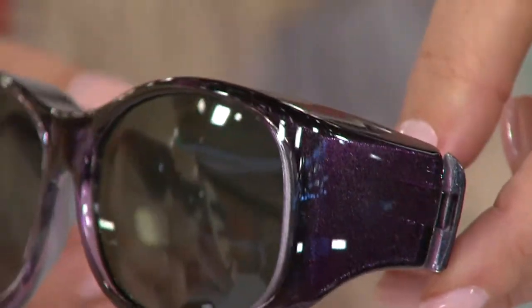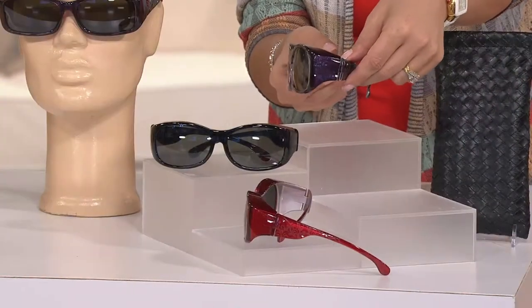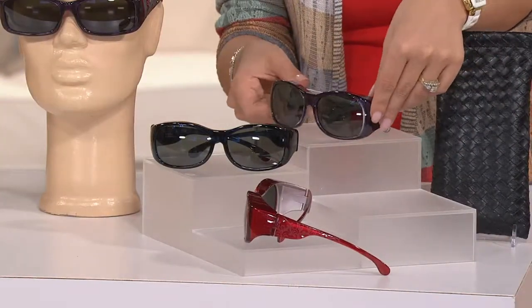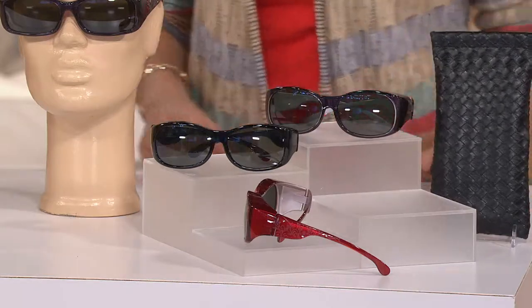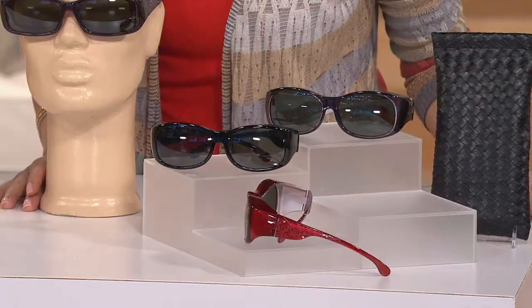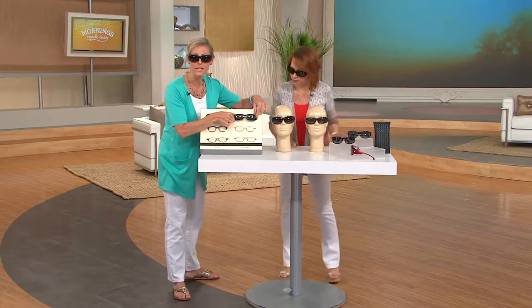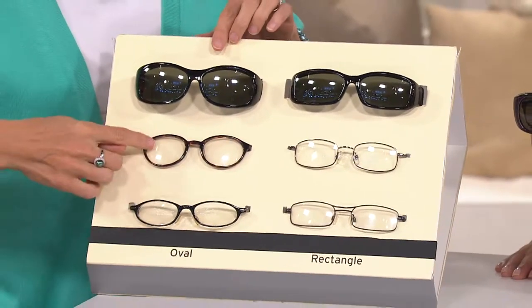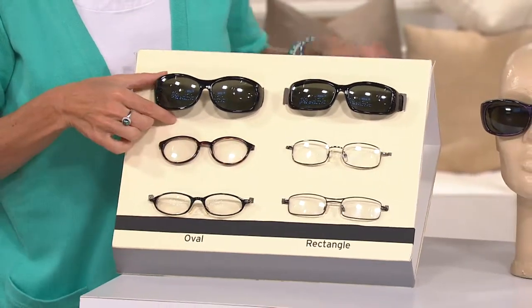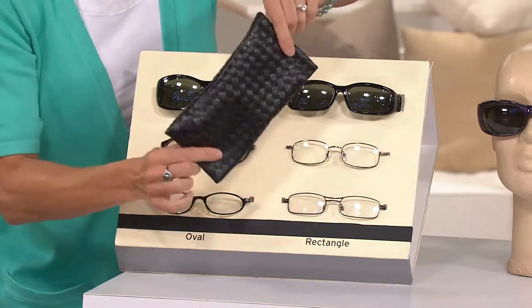We have two shapes: oval and rectangle. The shape you choose is based on the shape of the frame you're covering up. If you wear a prescription glass or reader that's rectangular in shape, you want to go with the rectangle, because that's going to give you the width that you need. If the glasses you're fitting over are oval or round, you want to go with the oval.